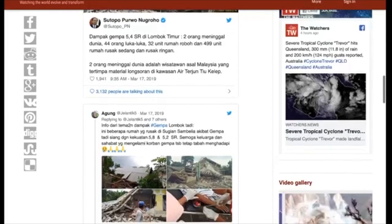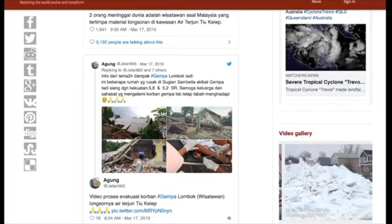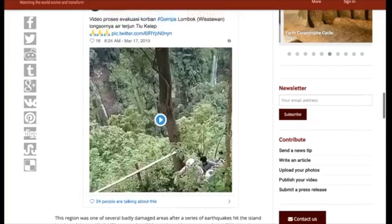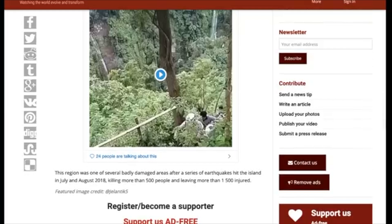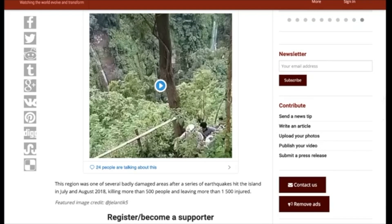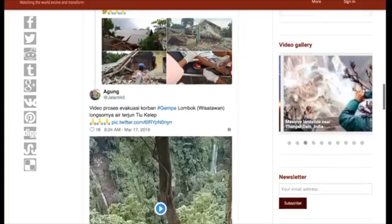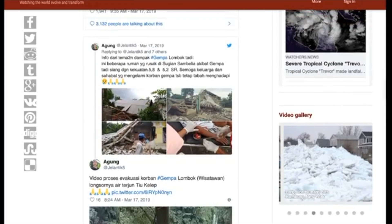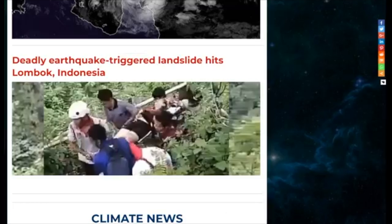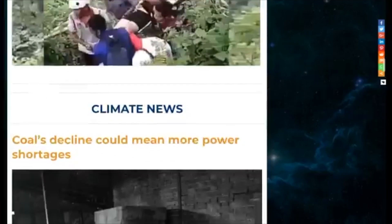32 homes collapsed and 499 homes were damaged. We can see the pictures of the aftermath of what happened in Lombok. This region is no stranger to these kinds of events — it was one of several badly damaged areas after a series of earthquakes hit the island in July and August of 2018, killing more than 500 people and leaving around 1,500 injured. It's unfortunate that we're talking about this region again before the one-year anniversary of that intense seismic activity. We'll be right back — stay tuned.